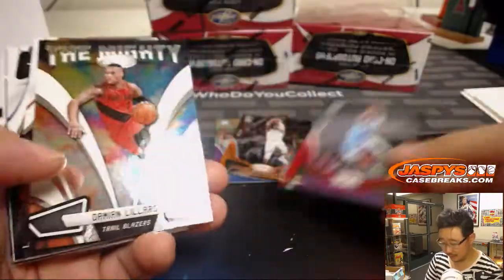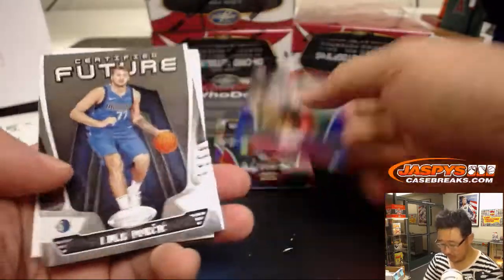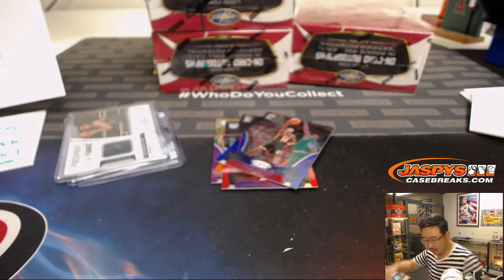There's De'Aaron Fox to 299. Deion Waiters. And on to the next box.